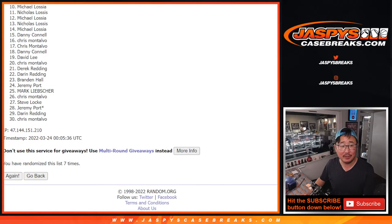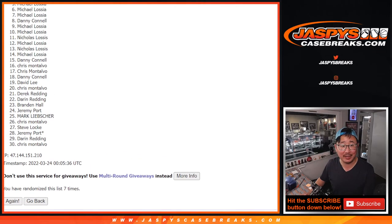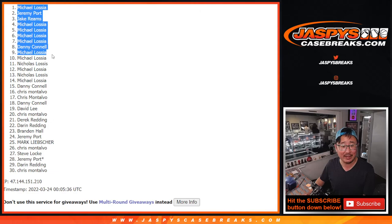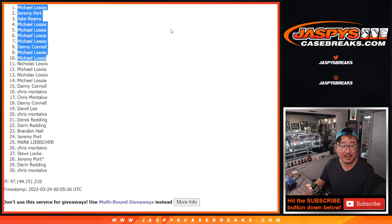Top ten — you're happy, because you're in. Michael is happy. Michael again. Danny. Michael again. Michael, Michael, Michael. Jake. Jeremy. And Michael again. What a run — definitely had the odds with him, worked out this time. Top ten after seven, there you have it.